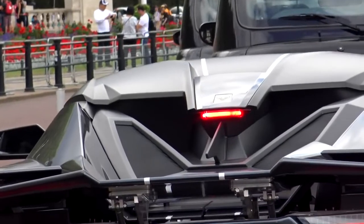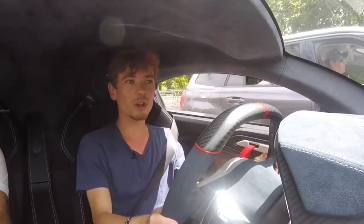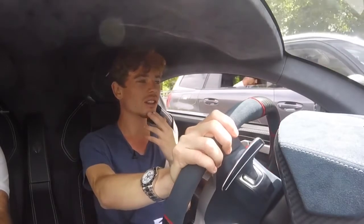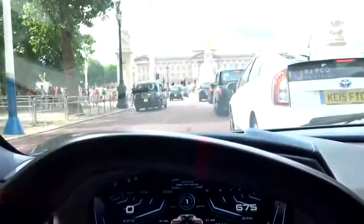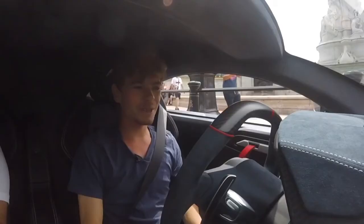The concept of this car is that in theory you could have it every day. It doesn't feel that much harder to drive than a Huracán. You've got your lift system for speed bumps. We've got Buckingham Palace in front of us — this is my current view in the Fenyr. This is fairly ludicrous.